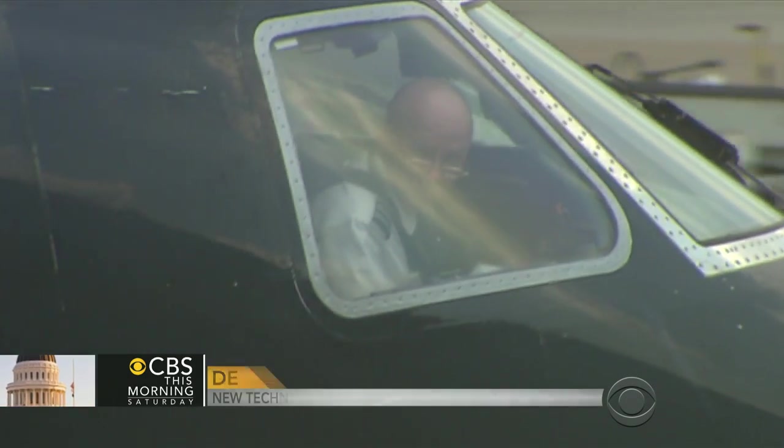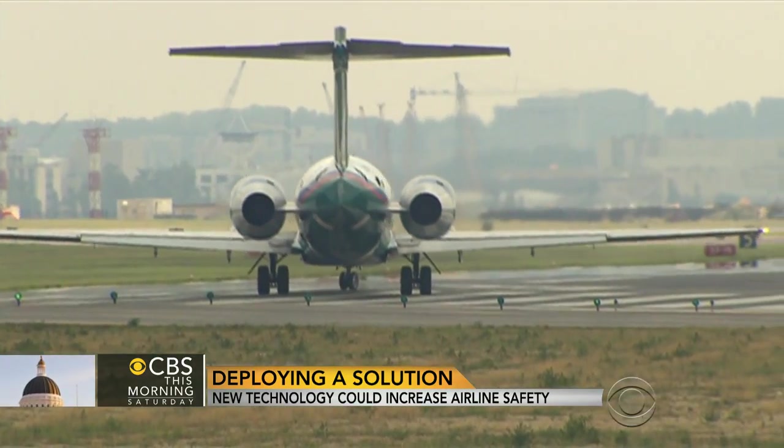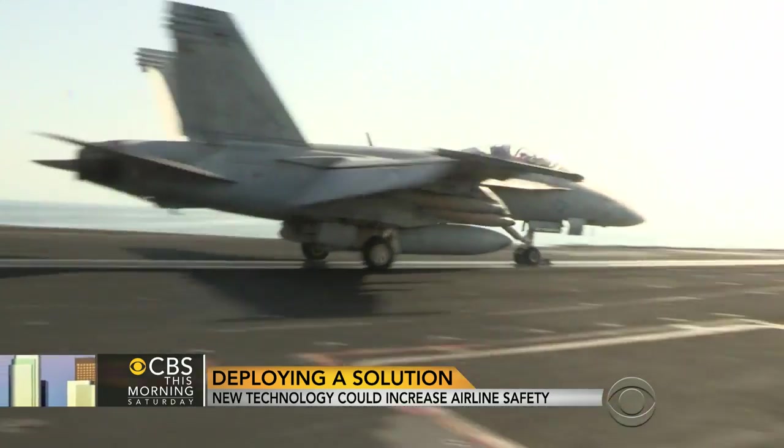Nearly three years later, deployable black boxes are no closer to becoming a reality in commercial planes. The U.S. Navy has used them for two decades. This F/A-18 has one.